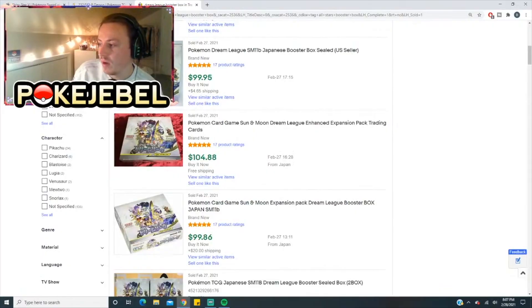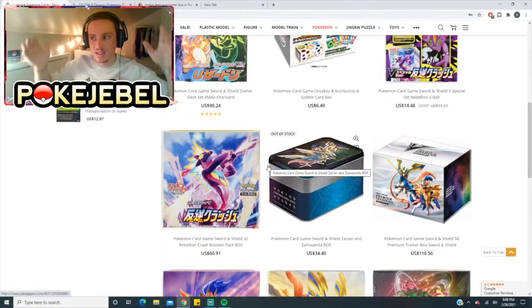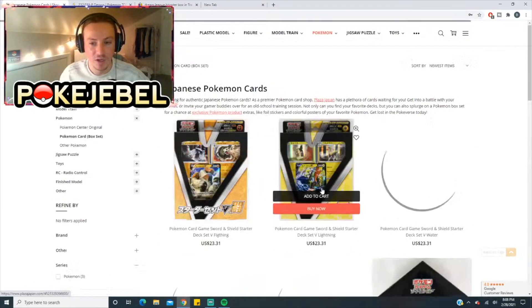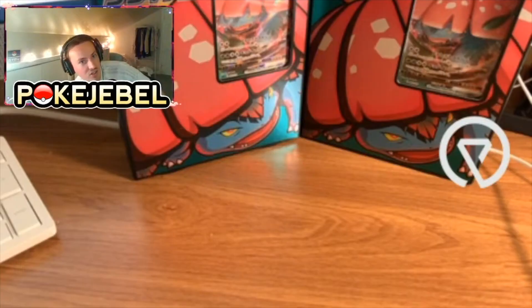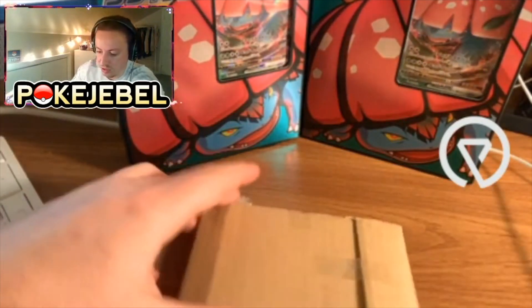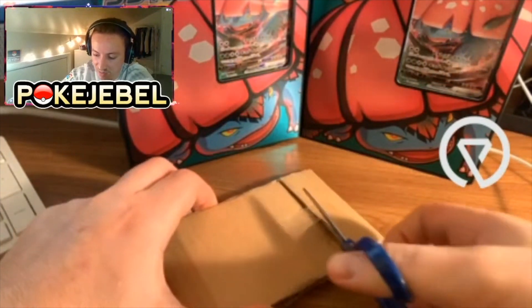Where do I find promo cards in bulk? I don't find them — my supplier in Japan goes and finds promo packs for me. I use Plaza Japan as a marketplace to see what the market's like in Japan, but I don't actually buy anything off there. I used to when prices were good — you could buy Sun and Moon booster boxes for like $39-$40. Now they're like $80. It's crazy.